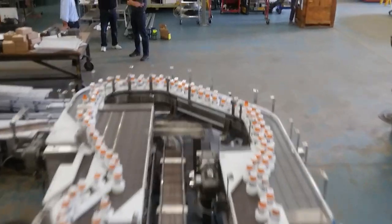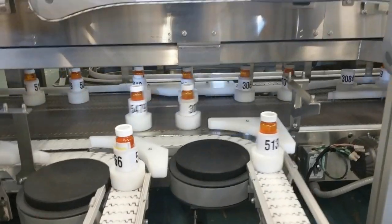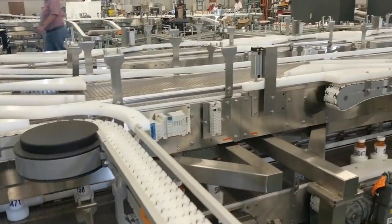We minimize the floor space usage by in-feeding and out-feeding below the main table. You'll also notice the smooth transfers on and off of the main conveyor belt.